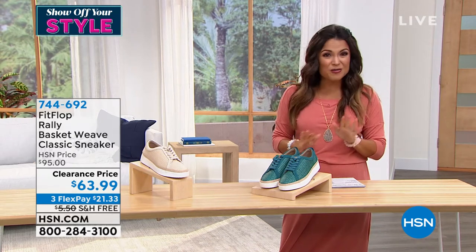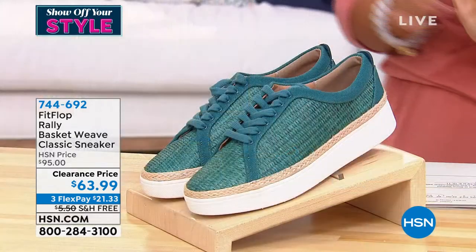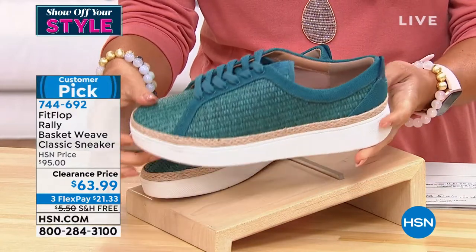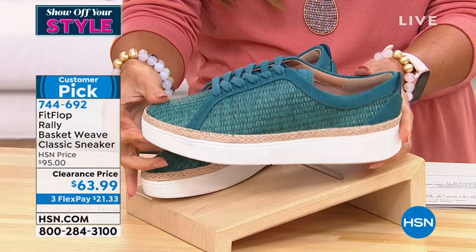That woven look, that kind of boho vibe that people are doing with their fashion — how about an absolutely adorable FitFlop sneaker that has that same look?